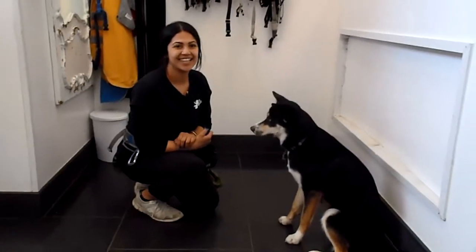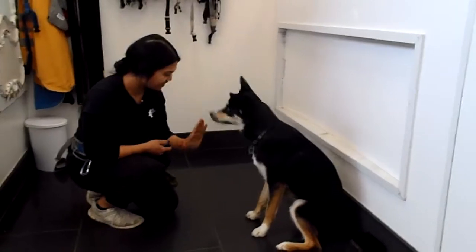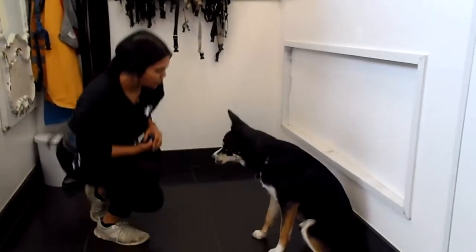Good afternoon, everyone. This is the Pet Shop Boys. Today we have Tutor Shanice working with Miss Arwen. As a pet project, they've been working hard on an advanced trick called the leg weave.